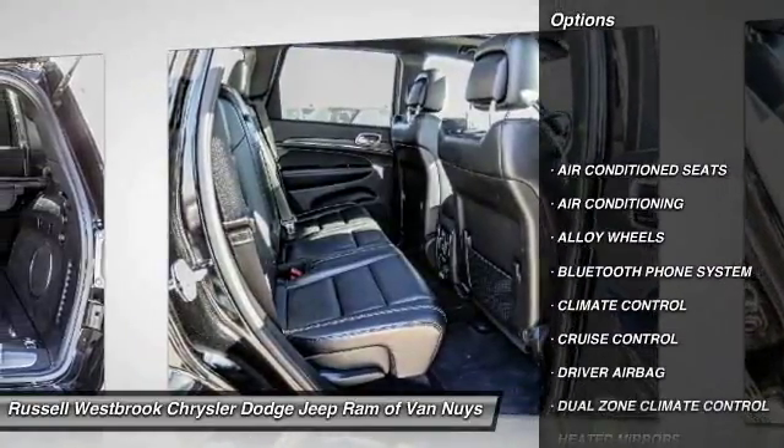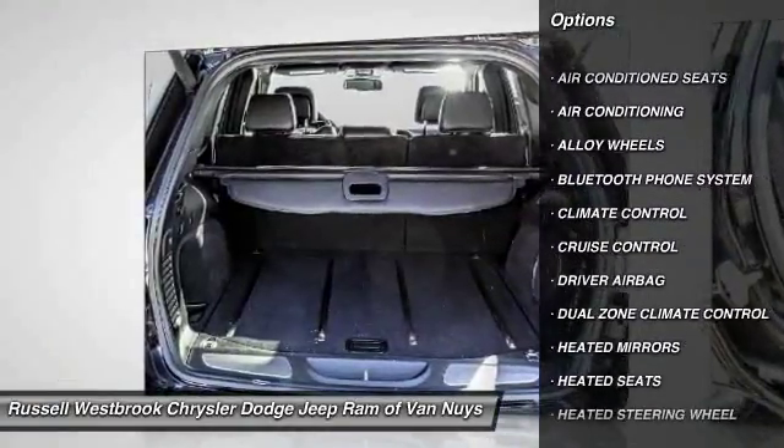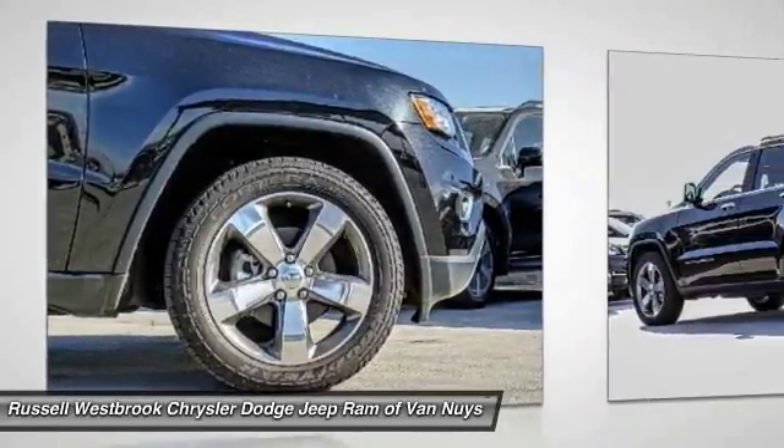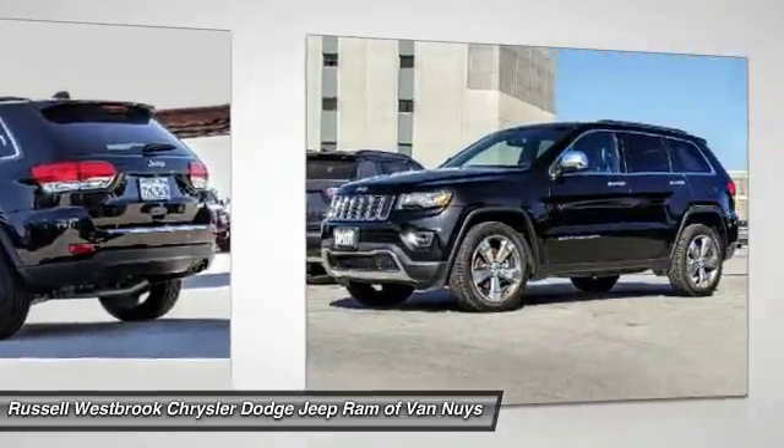Power passenger seat. Power driver's seat. Heated seats. Keyless entry. Back-up camera. Air conditioning. Driver airbag. Passenger airbag. Bluetooth. Side airbags.